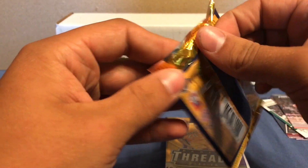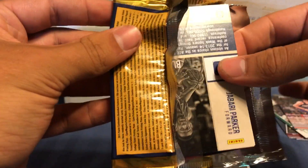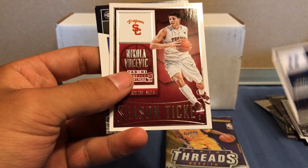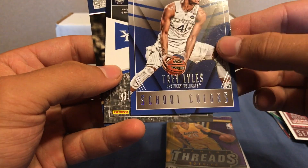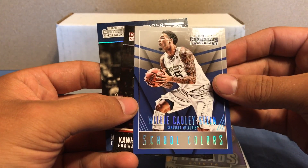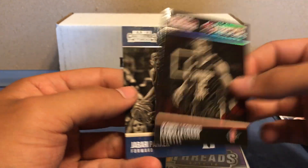Alright, so 2015 Contenders. We got Tyler Hansbrough, Russell Westbrook, Rodney Hood, Nikola Vucevic, Trey Liles — School Colors — Willie Cauley-Stein — School Colors — Kawhi Leonard — Old School Colors — and Jabari Parker — Old School Colors.